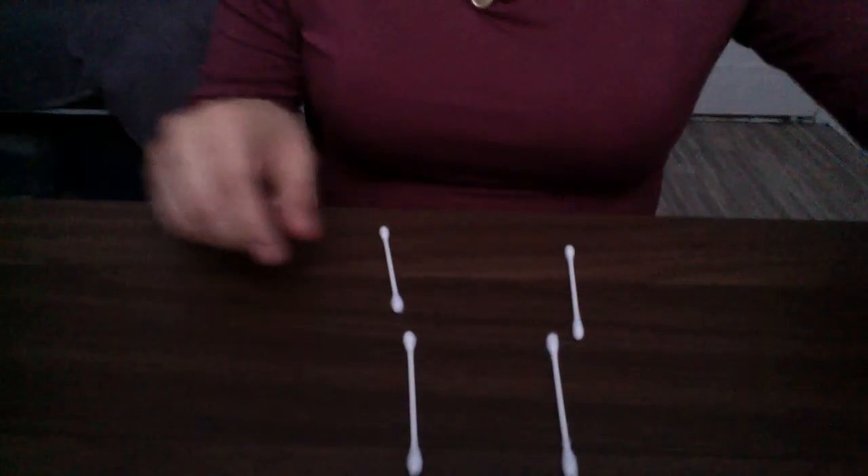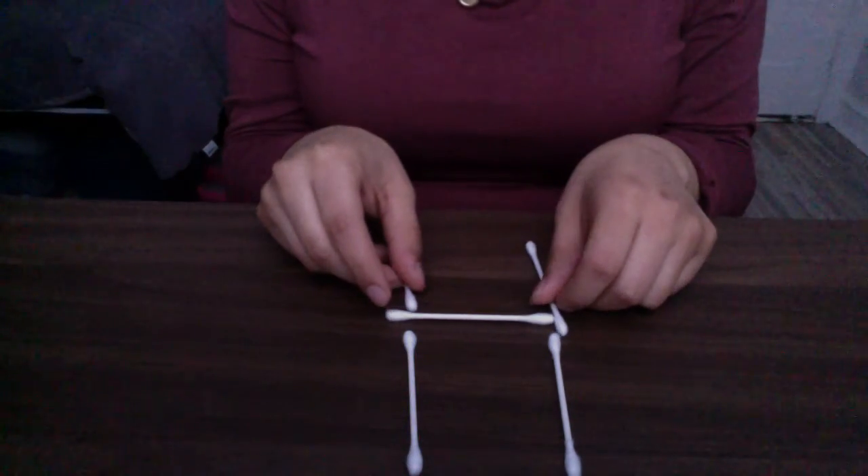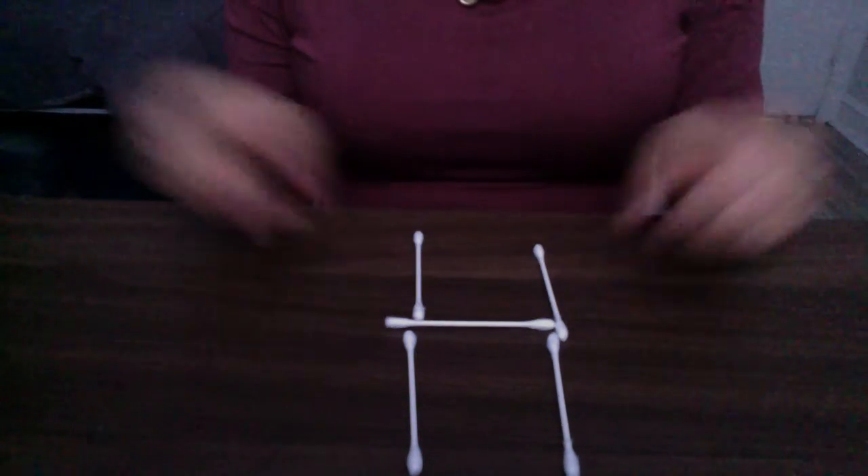I think you guys can do that. So keep practicing that. You guys can also try doing your last name. So if your last name is H, then you can do the letter H. Ta-da! Does it kind of look like an H, friends? Kind of does. Awesome job. Keep practicing your alphabet so when we come back to school, we can all sing it so loud.